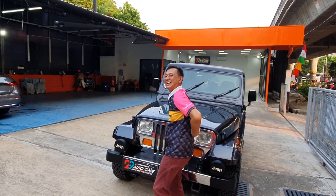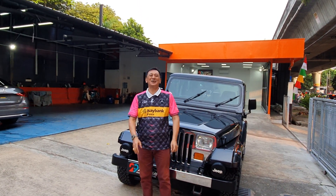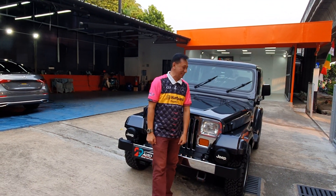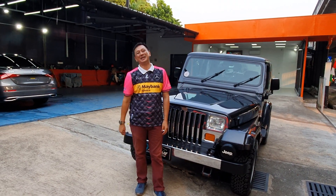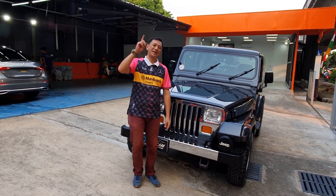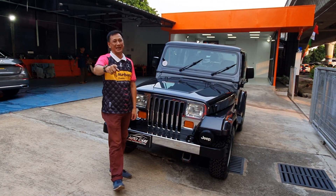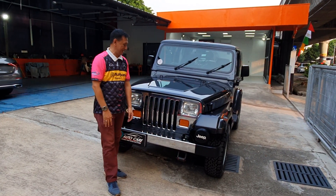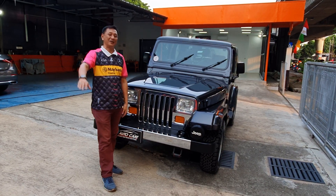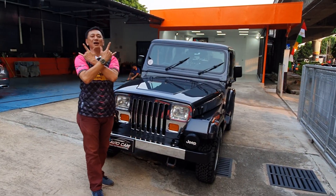Ini dia Kang Parkir 29, saya bangga. Terima kasih teman-teman sudah menyaksikan Jeep Wrangler. Satu kali lagi saya ucapkan terima kasih sudah menyaksikan YouTube channel 29 Autocare. Jangan lupa like dan subscribe. Nanti kita kepoin lagi mobil apa saja yang ada di video selanjutnya. Sampai ketemu lagi di mobil-mobil yang selalu berbeda.